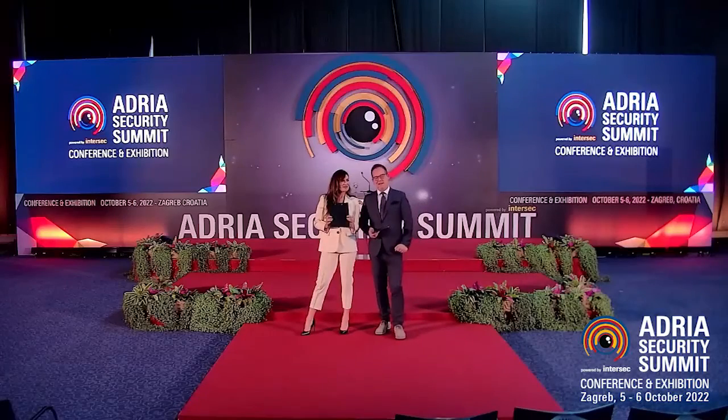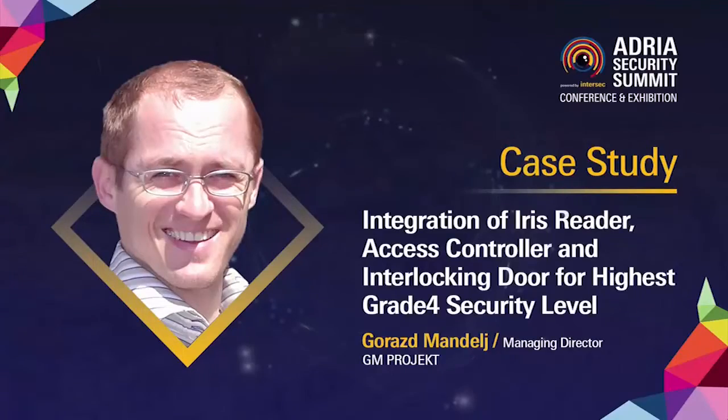We carry on with this case study, presented by Gorazd Mandej, managing director of GM Project, Iris ID. The subject is integration of iris reader, access controller, and interlocking door for the highest grade security level. Gorazd, the floor is yours.